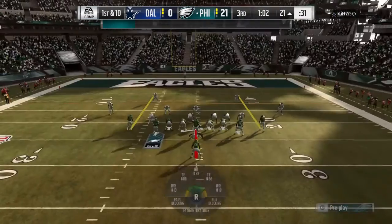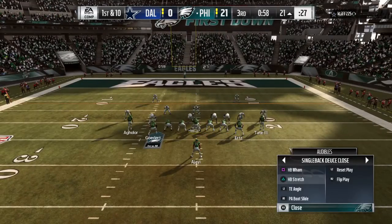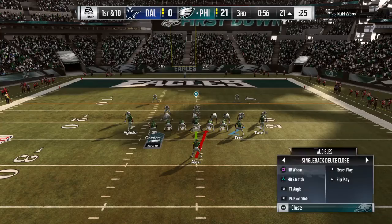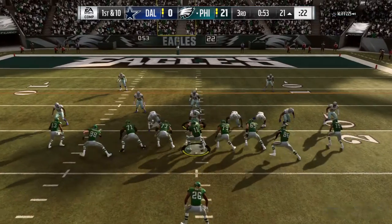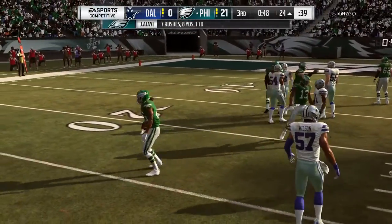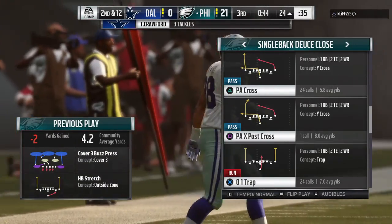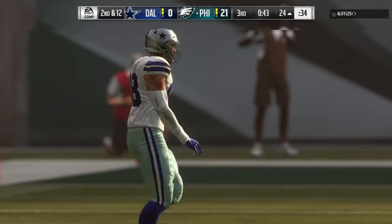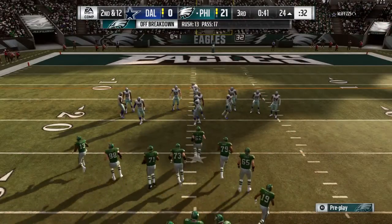Barely time to catch our breath. Here's first and ten just outside the red zone. Now it's Ajayi — it's a loss of two there, bringing up second down. He continues to struggle to find a crease to break off a big one. It might need to just put that aside and try and ram his way forward and get what he can.